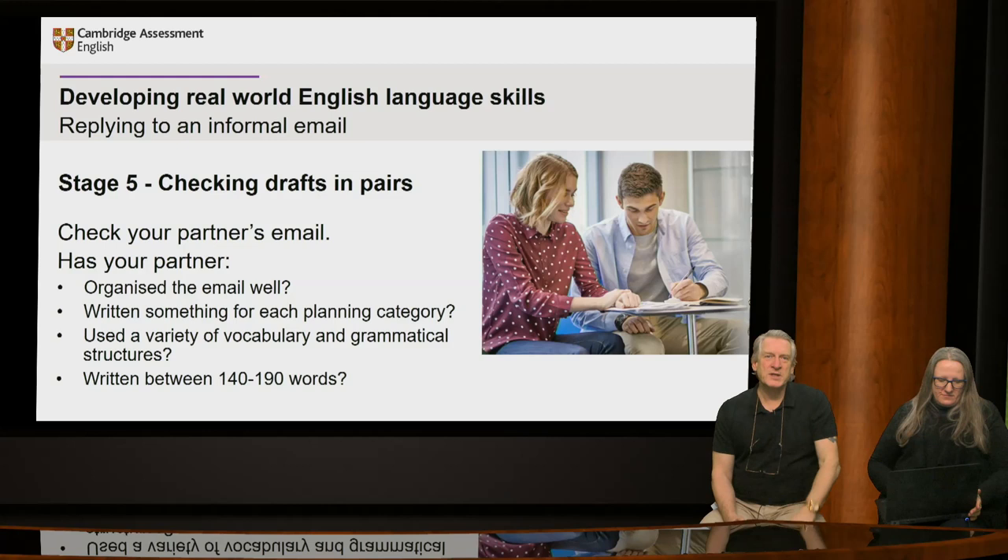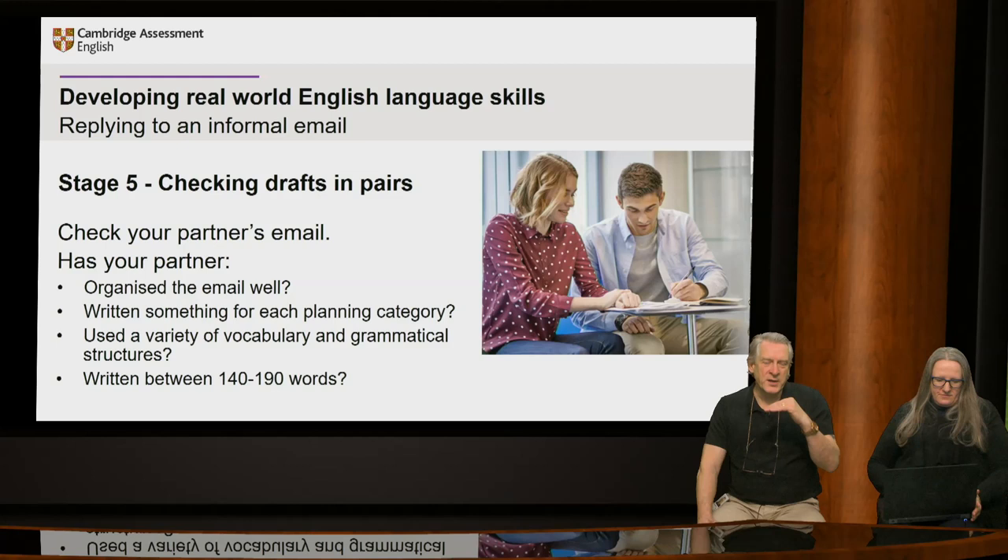For checking drafts, here's something you can do as pair work so they learn from each other — they can pick up ideas and language from reading the work of others, and it helps them focus on what is important in their own writing. When they look at their partner's email: Have they organised it well? Have they written something for each planning category? Have they used a variety of vocabulary and grammar structures? It can be easy to stick with just one grammatical structure and basic vocabulary. Also consider the length of the text — does it look about the right length? This gets them thinking along those lines and hopefully checking their own work in the exam or in real-life writing skills.